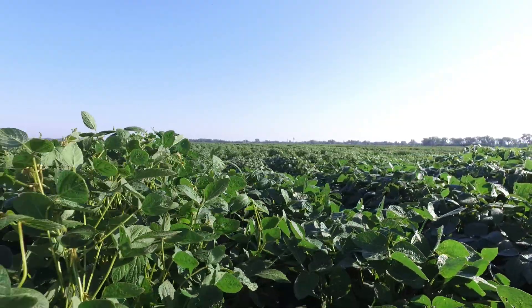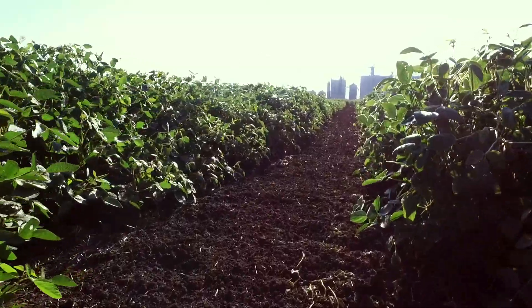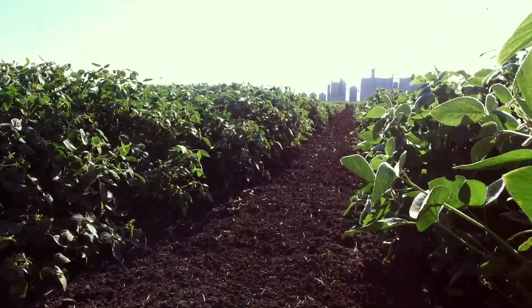Technology has changed farming a lot, all the way from data collection to just the measuring and the precise planting. The planting equipment actually has sensors that can detect soil moisture and adjust the planting depth on the go, so that the seed will get into moisture versus leaving it in dry soil where it's not going to germinate. And it's all in the interest of efficiency.